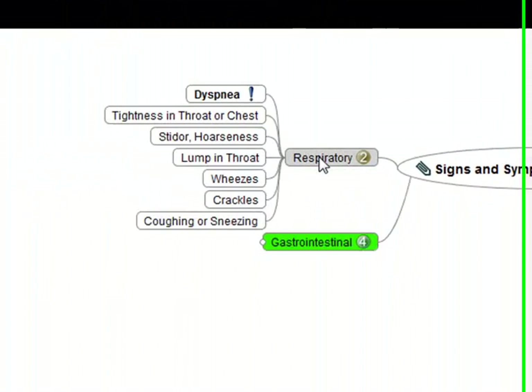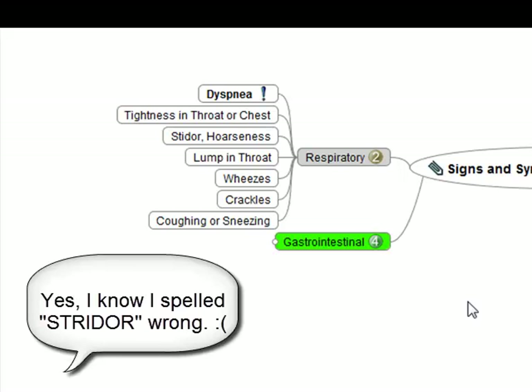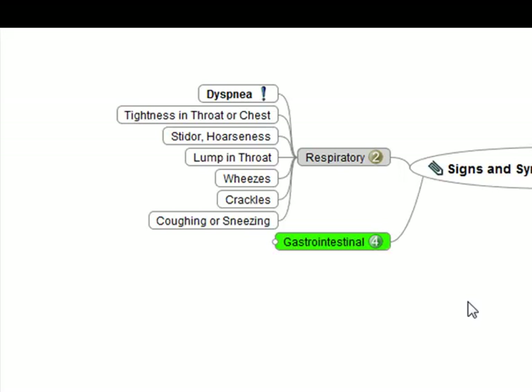When we talk about respiratory symptoms, the key one is shortness of breath — the dyspnea. These are common complaints when it comes to respiratory symptoms. You get that dyspnea, tightness in the throat or the chest, and stridor or hoarseness might be seen as well with these patients. The signs and symptoms are usually due to upper airway swelling and the laryngeal and epiglottic areas. Affected patients might report feeling like a lump in their throat because of that swelling.